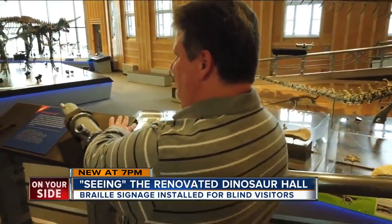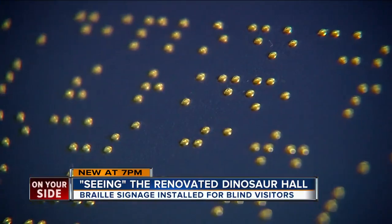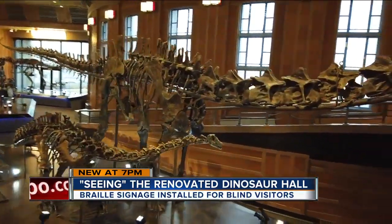Grimes is proud to be part of the exhibit's success. The big thing is to have the end users involved, because we can tell you what's right and what isn't — you want to have a good product out there where a lot of people are going to be able to see it.